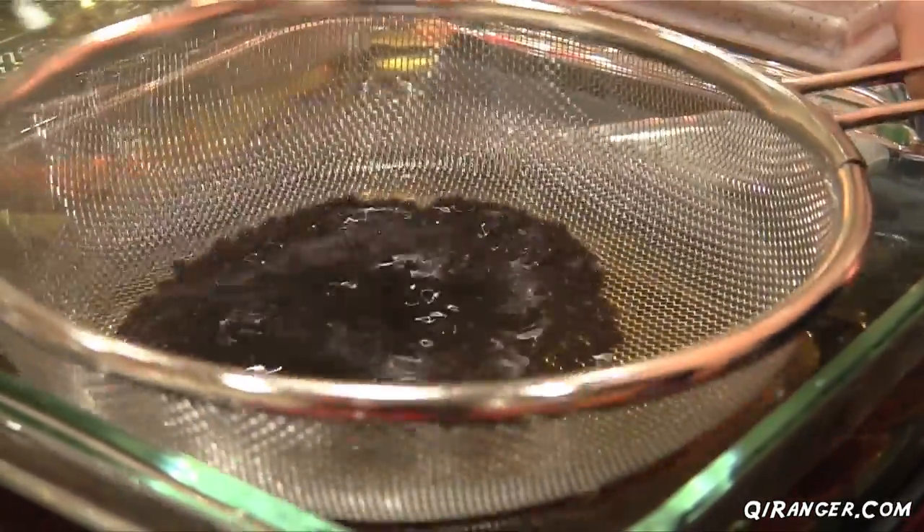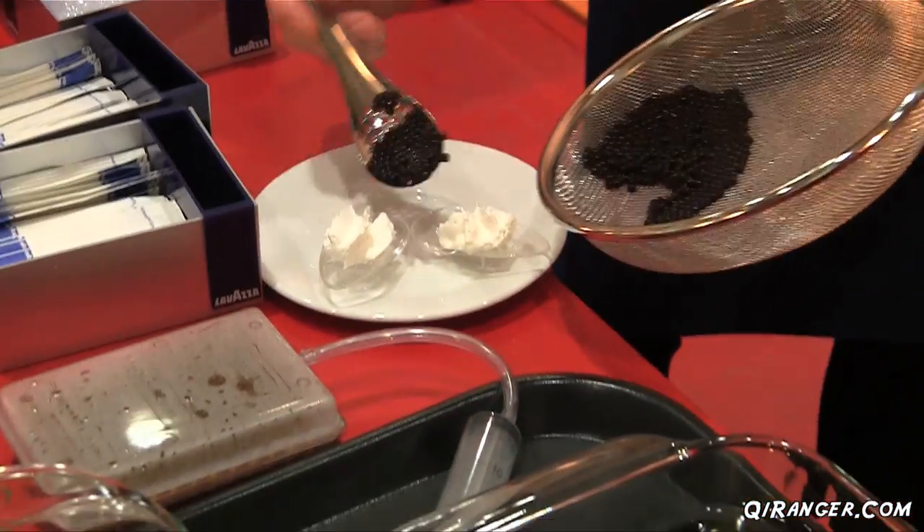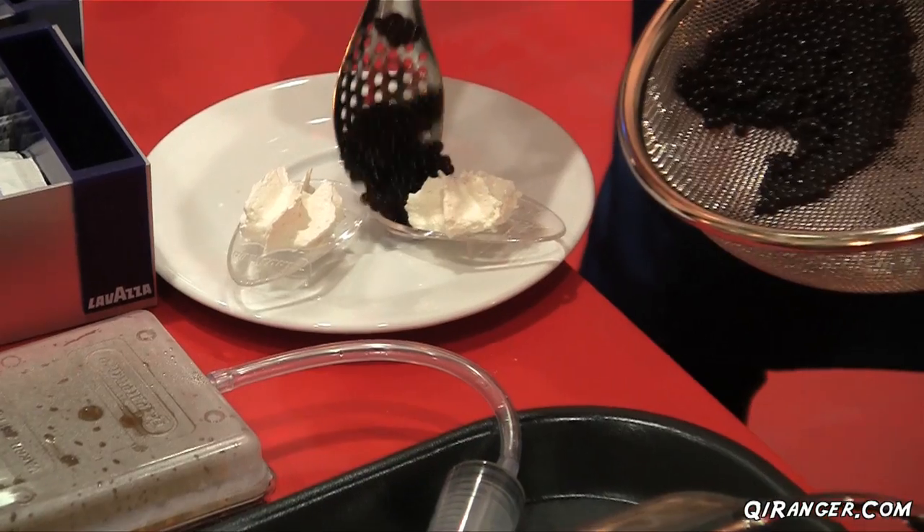This is Levanza coffee caviar. It's actually coffee with a little chemical to get the little beads in there. Wow, that's good. It's delicious. That's awesome.